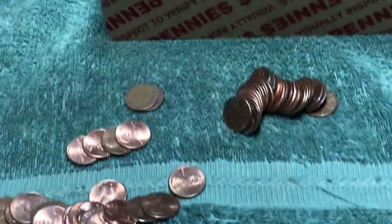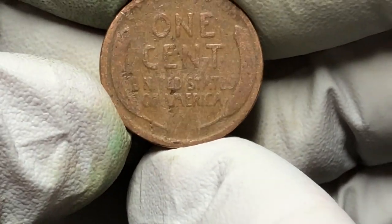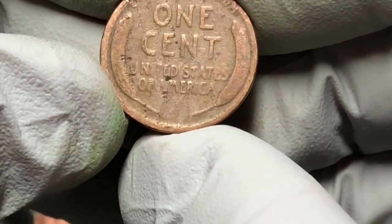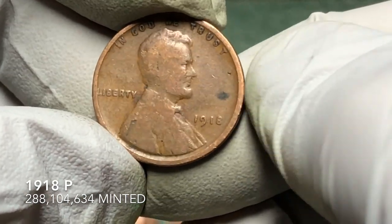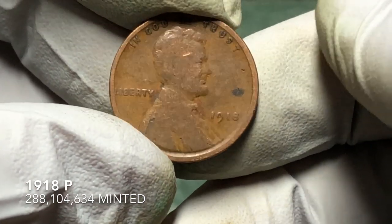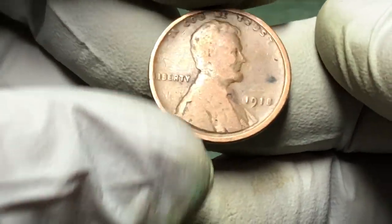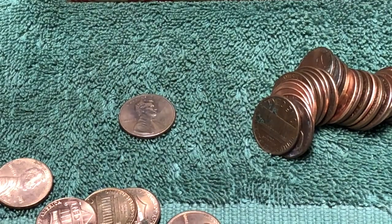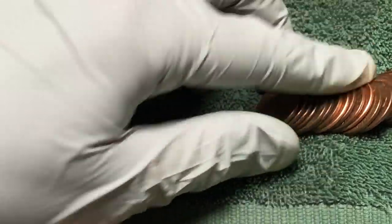Very next roll — check this out, that is worn. Haven't seen the date yet, but it looks like it could be our new oldest coin of the day. 1918! By two years. Too bad there's no mint mark but we'll definitely take it — awesome! So we've got 1920 and now 1918. Let's check the rest of this roll.